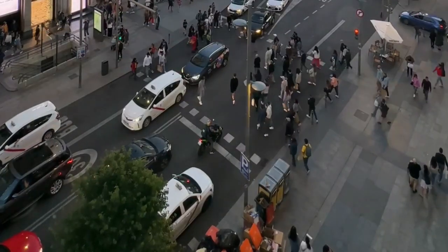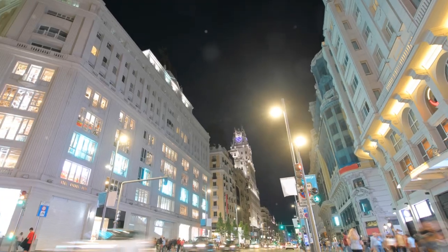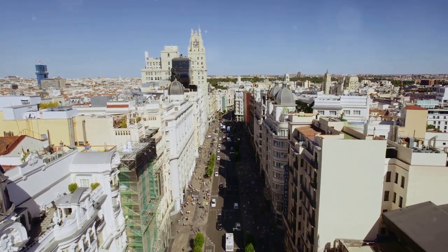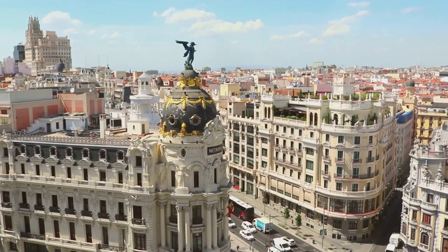As evening approaches, head to Gran Via, Madrid's most famous shopping street. This bustling avenue is lined with theaters, shops, and restaurants, making it the perfect place for an evening stroll. Admire the beautiful architecture, including the iconic Metropolis building, and soak in the lively atmosphere.